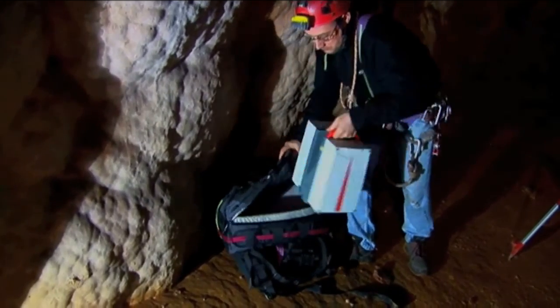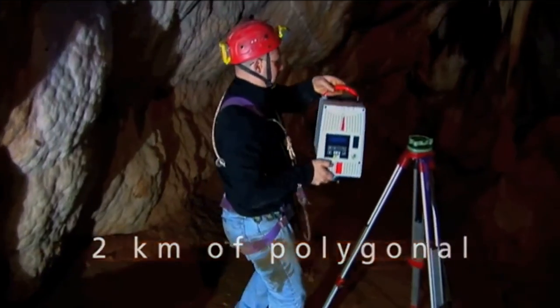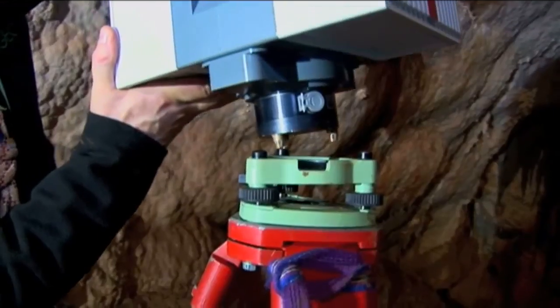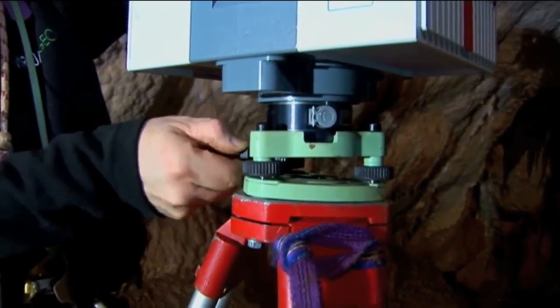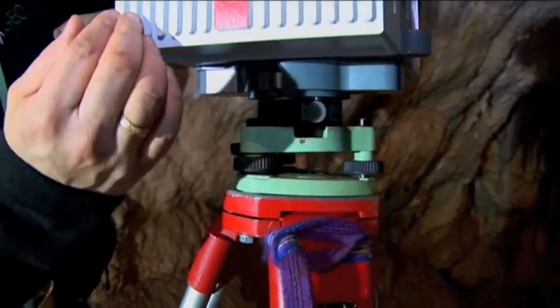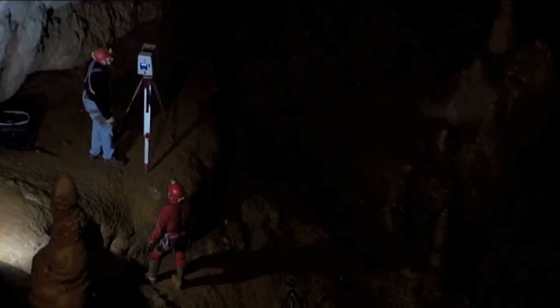The laser scanner mapping included the two caves of Santa Barbara, the access galleries and the outside. So, for the first time in the cave mapping history of Santa Barbara, it was possible to perfectly correlate the position of the two caves, which are exactly 41 meters apart from each other.